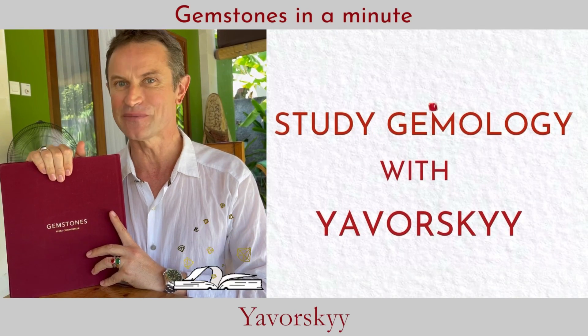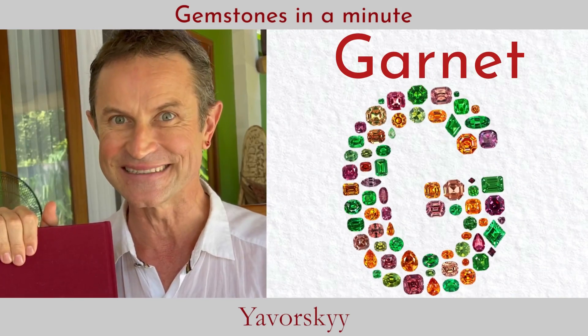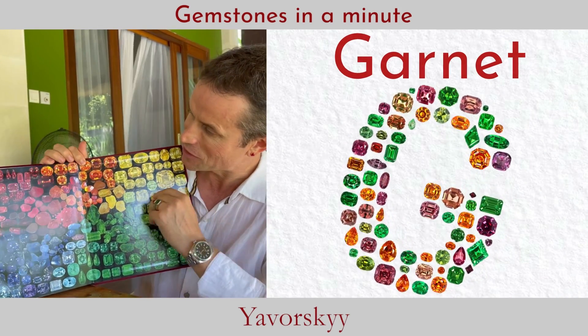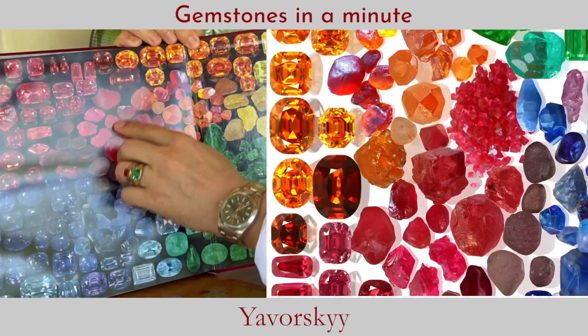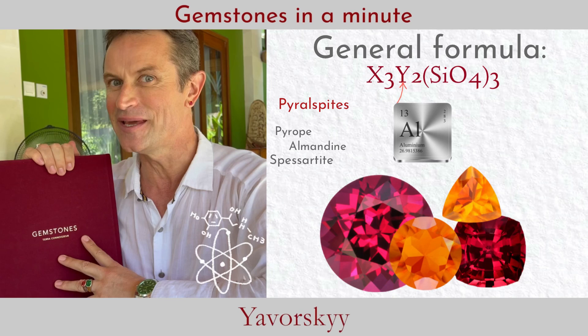Today we are talking about my favorite group of gemstone. Garnet is a huge group of silicates which ranges in color from red to orange to green. Some garnets have aluminum, like pyrope, spessartite, and almandine.